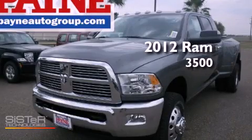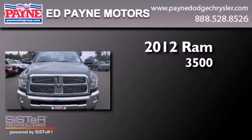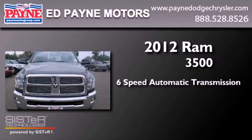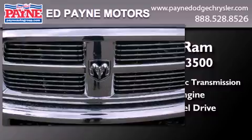This is a brand new 2012 Ram 3500. This truck has a six-speed automatic transmission, a six-cylinder engine, and four-wheel drive.